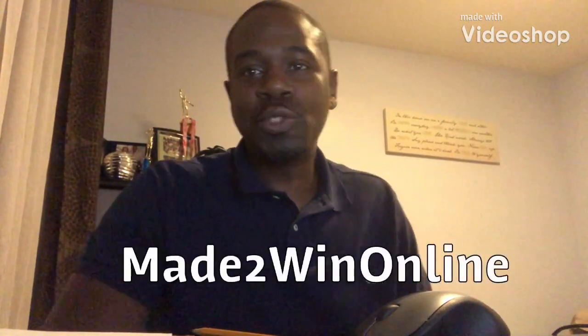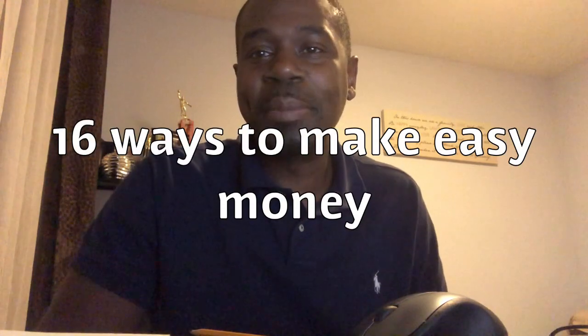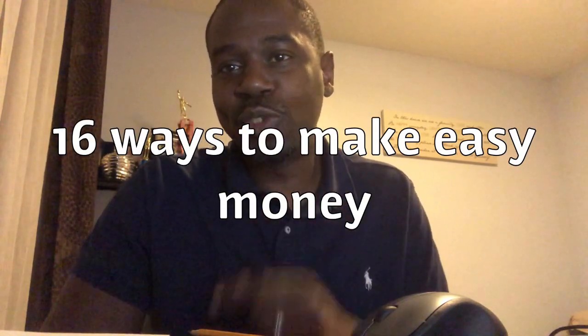Hey, and welcome to Made to Win Online with Leslie Jean-Baptiste, your favorite affiliate marketer. Today, we're going to learn 16 ways to make easy money to get you started putting some extra change in your pocket.